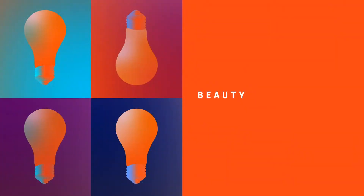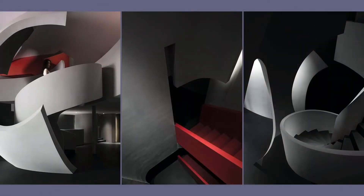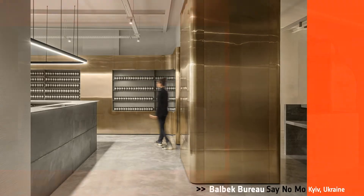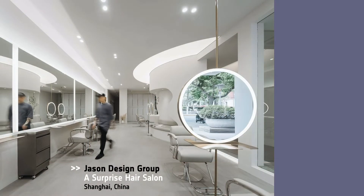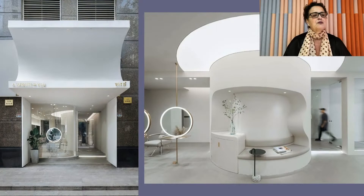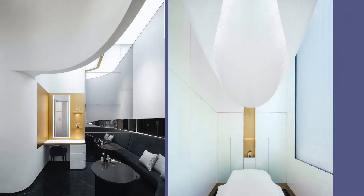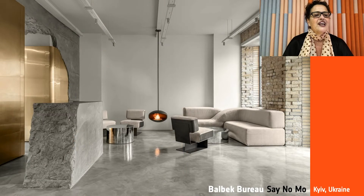Our next category is Beauty. Honorees: Haiti Architecture of Stu Yu Beauty Salon, Harbin, China; Valbuk Bureau, Say No Mo in Ukraine; Jason Design Group, A Surprise Hair Salon in Shanghai; Studio IN, Shiseido Future Solutions LX in Shanghai. And our Best of Year in Beauty goes to Balbuk Bureau's Say No Law. The concrete broken arch serves as a metaphor for broken stereotypes in the beauty industry. Wow.